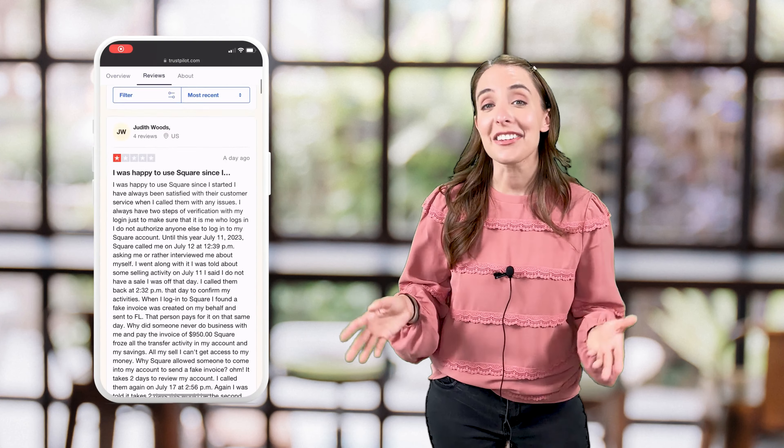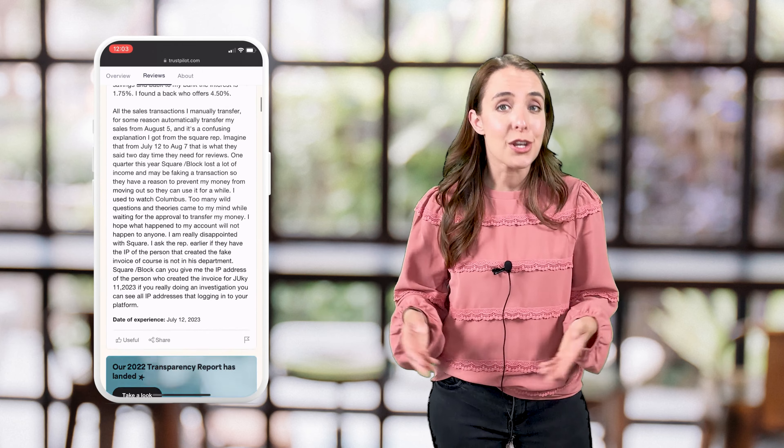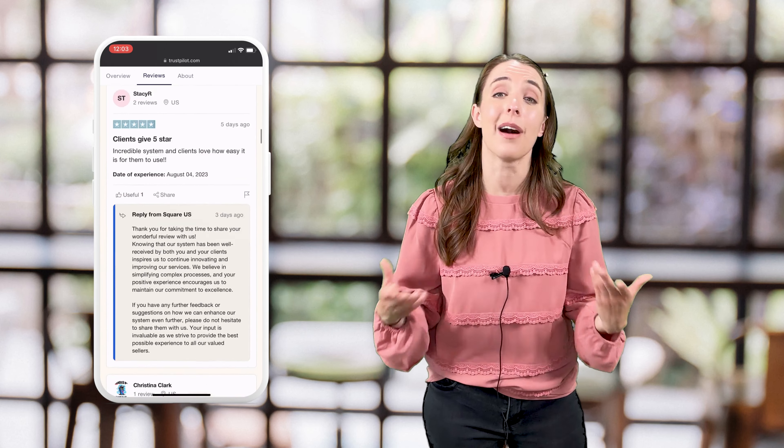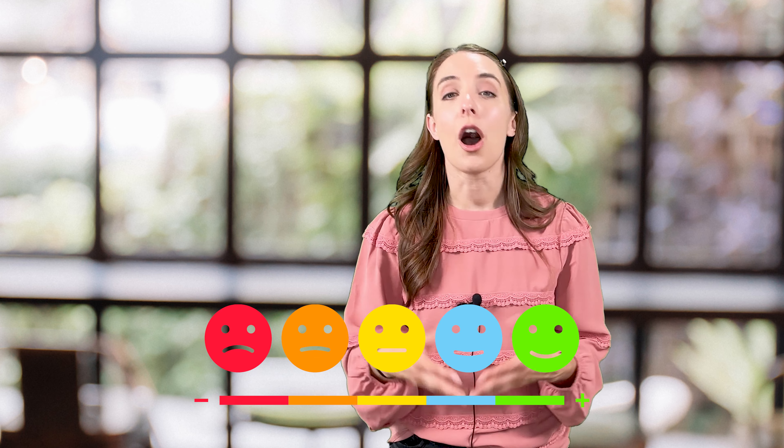Next, read customer reviews. Other small business owners are going to be your best resource for valuable information about each POS system on the market. Reviews will say a lot about a product, and to get the full picture, always read both good and bad reviews.